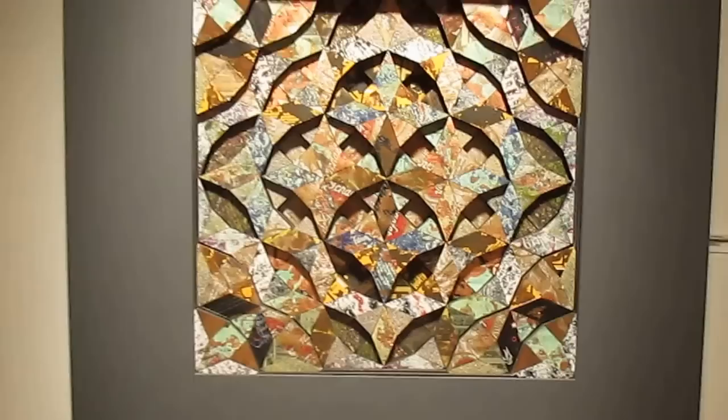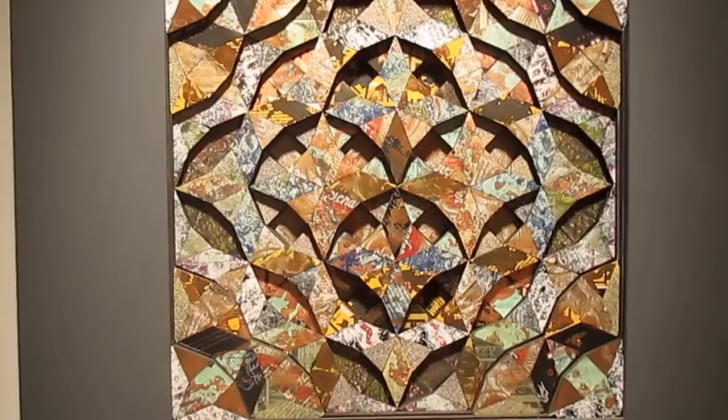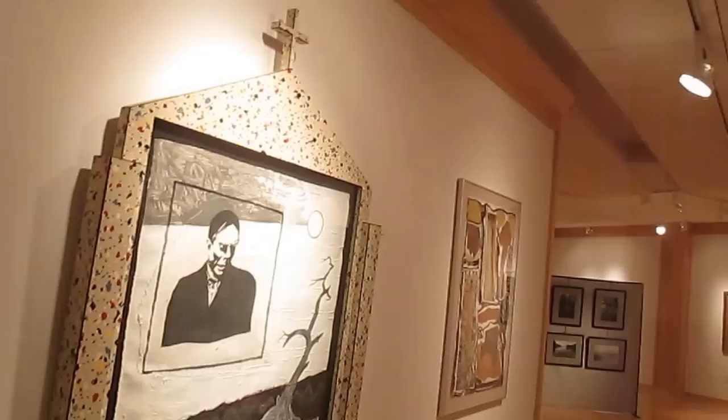It's a very beautiful show, very eclectic. There are many different things here: paintings, sculptures, collages. This is a piece by Louis Perlman that is made from tin cans. He's done a series of these.